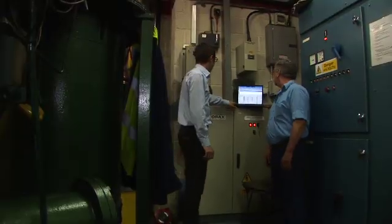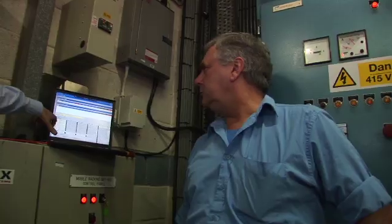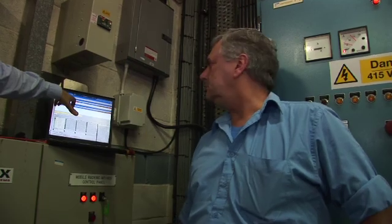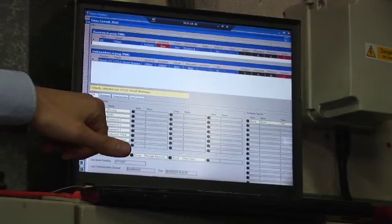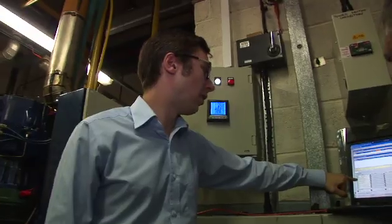Our store is obviously a major draw on the grid, and Flexitricity basically switches it off. I think they call it a virtual power station — it works two ways with the grid. You can either increase capacity going into the grid or reduce the demand on it, and we are part of the reduction in demand. Electricity is our second biggest cost, so anything we can do to cut electricity costs has got to be good.